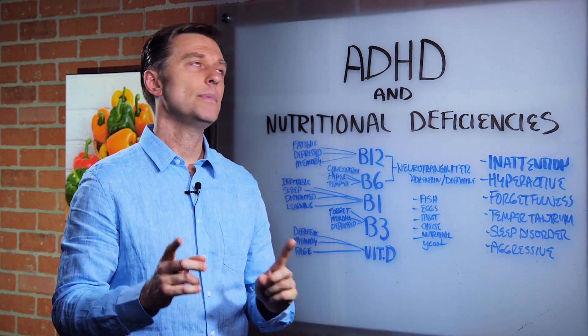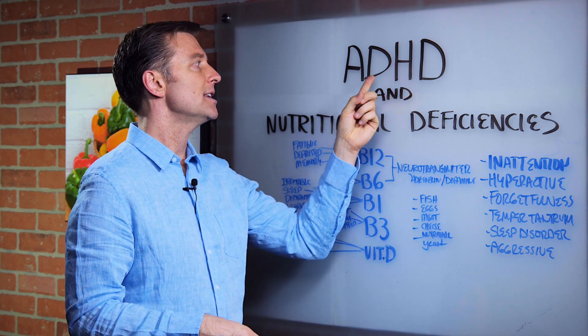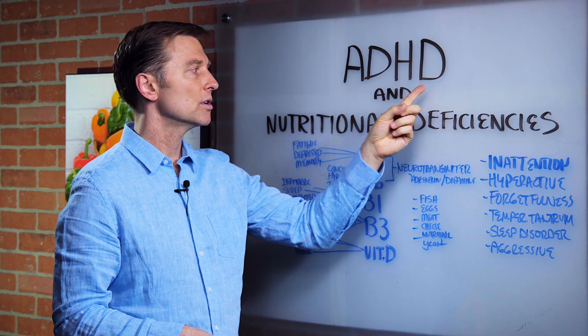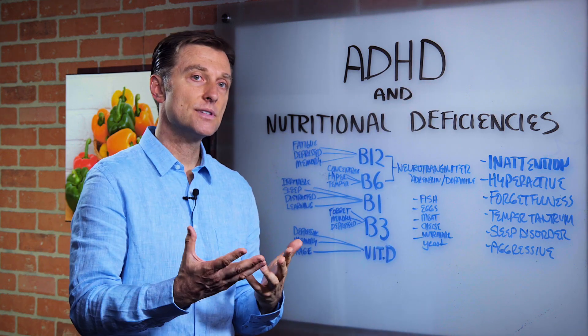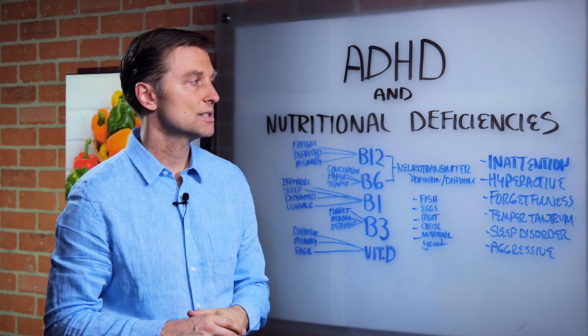Hi guys, in this video we want to talk about ADHD — attention deficit hyperactivity disorder — and nutritional deficiencies. If you're interested in alternatives and nutrition, this is important.